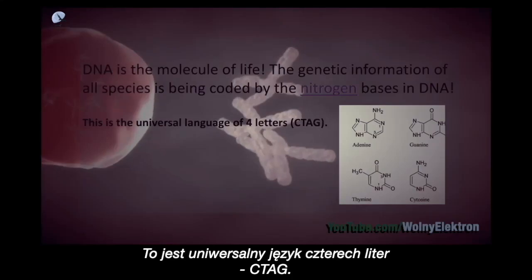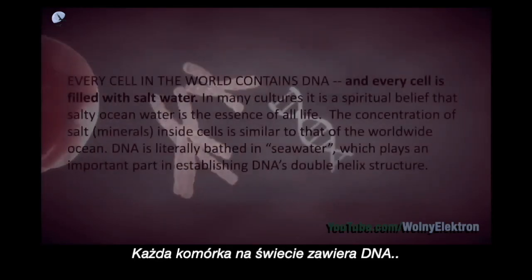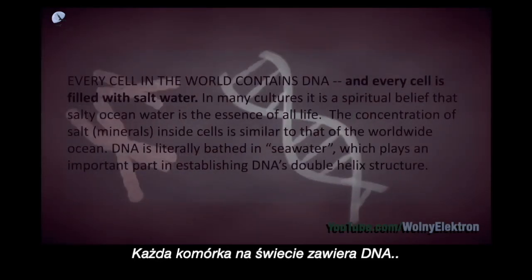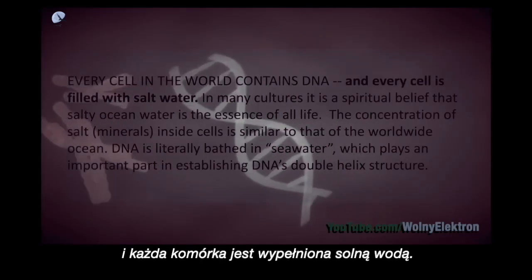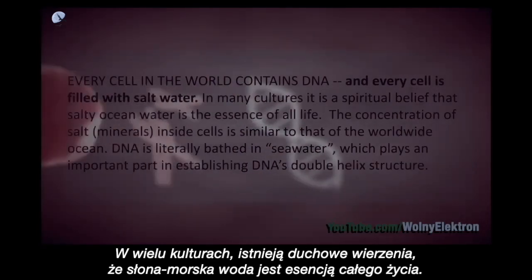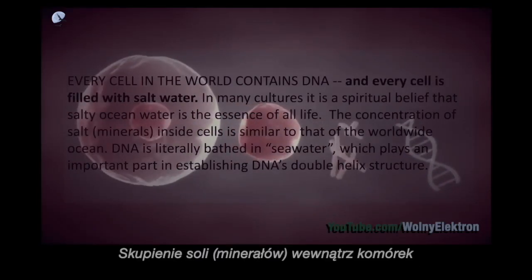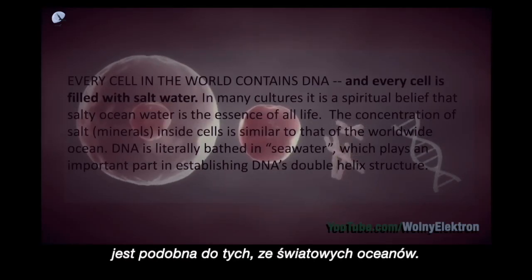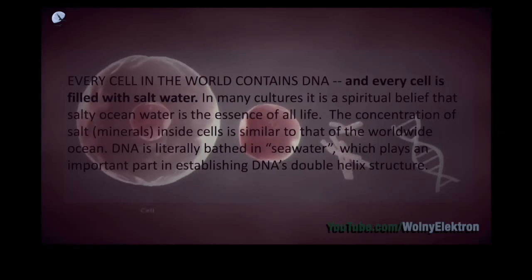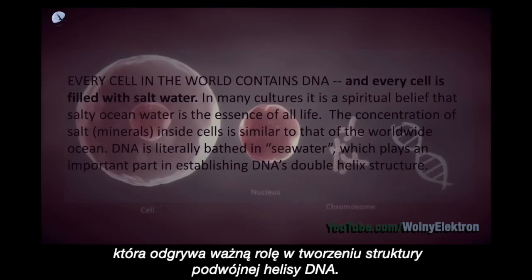This is the universal language of four letters: C, T, A, G. Every cell in the world contains DNA, and every cell is filled with salt water. In many cultures, it is a spiritual belief that salty ocean water is the essence of all life. The concentration of salt minerals inside cells is similar to that of the worldwide ocean. DNA is literally bathed in seawater, which plays an important part in establishing DNA's double helix structure.